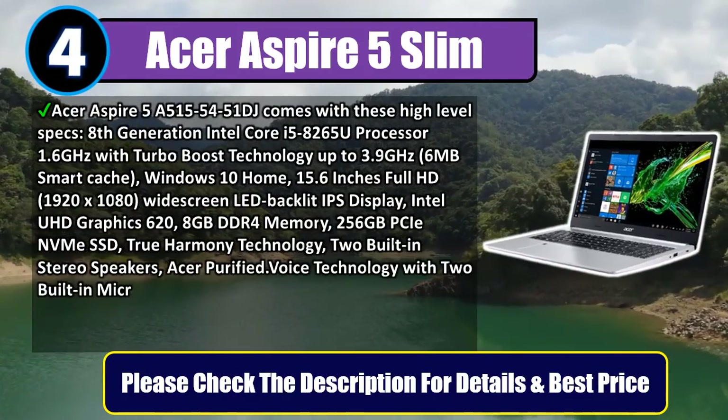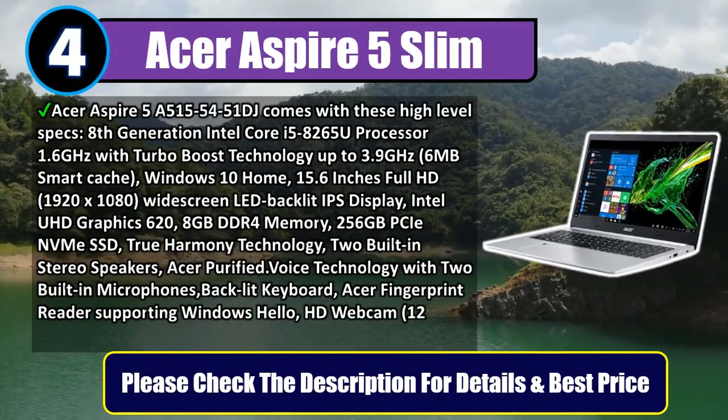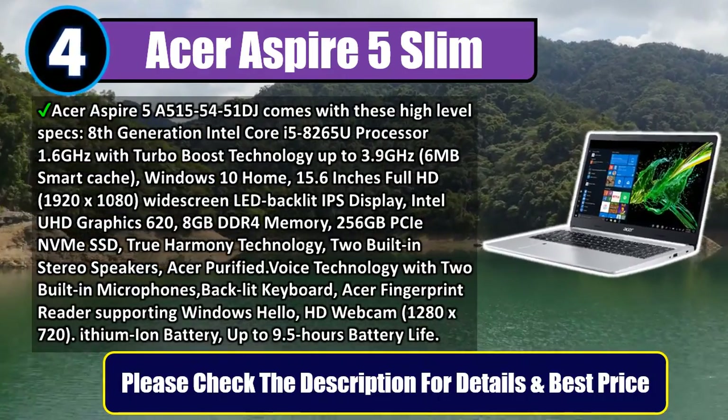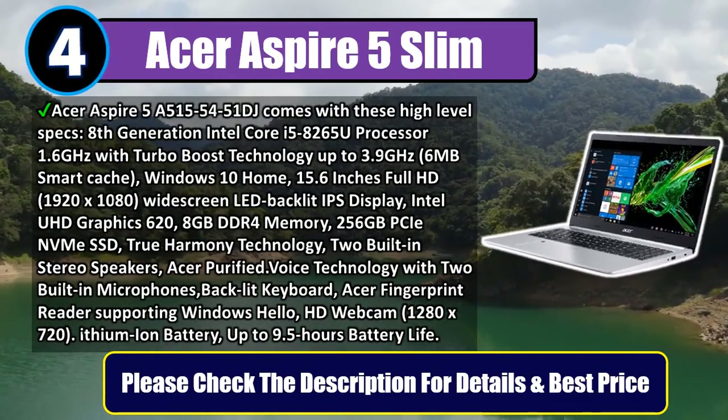15.6-inch Full HD 1920x1080 widescreen LED-backlit IPS display, Intel UHD Graphics 620, 8GB DDR4 memory, and 256GB NVMe SSD.